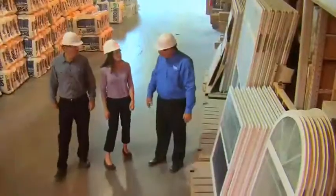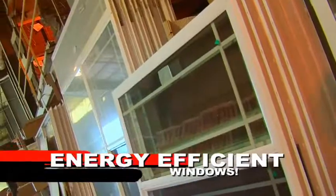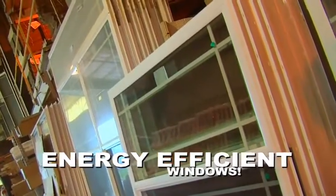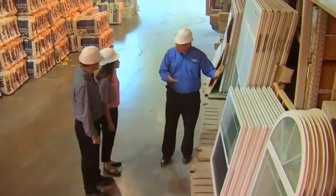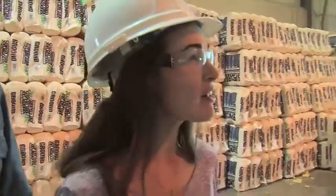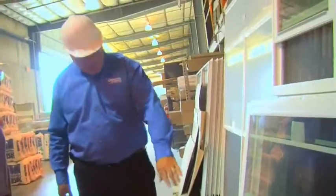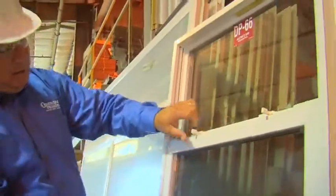These are the windows we use in your home — vinyl, low-E windows, single-hung, prairie grid, exactly like you see in a site-built house, built under this roof in our manufacturing center. What do you mean by single-hung? Single-hung is where the bottom opens up. Here's an example — it has a double latch and it can be tipped out for easy cleaning.